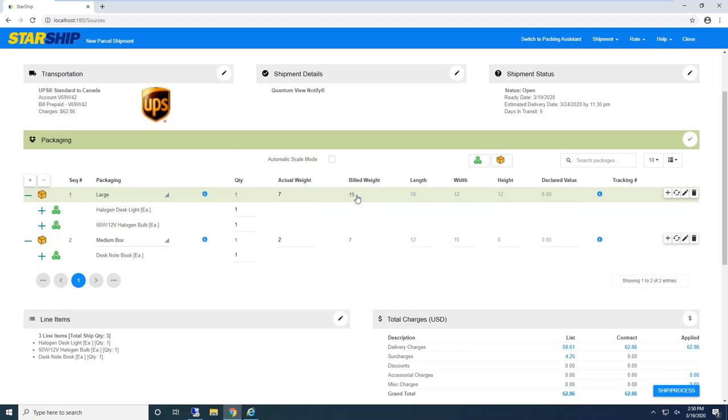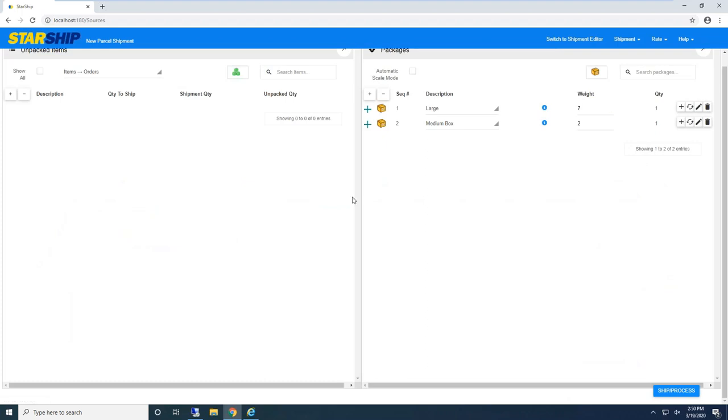Starship does the dimensional weight calculation based off the carrier's own calculation, since they do differ. When we process this shipment, it's going to send it out at 19 pounds, so customers won't later get a bill saying the box was shipped at 7 pounds when it should have been 19. We also have a packaging assistant wizard — if I didn't pre-package, I can have my items on the left side, add boxes on the right, and drag and drop items to build my shipment, then simply click Ship and Process.